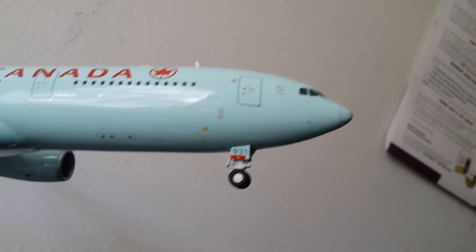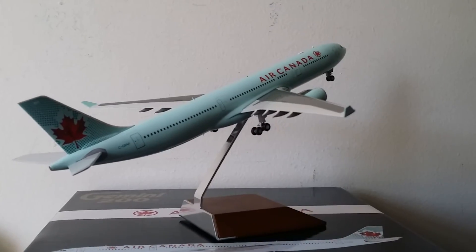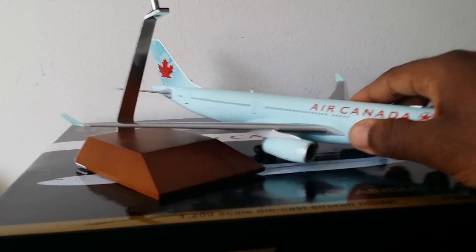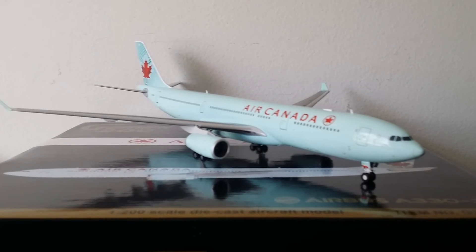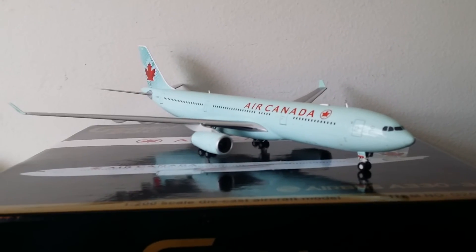Now I'm going to show you from underneath as well. Air Canada does use this aircraft on certain international routes — I'll look up which routes they use it on. It's a long-range aircraft, the A330, so pretty nice. I highly recommend this model if you haven't got it yet.